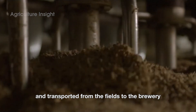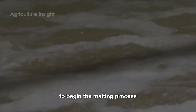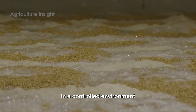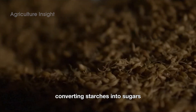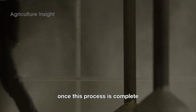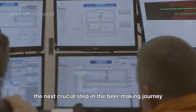After the barley is harvested and transported from the fields to the brewery, the first step in the beer-making process is to store the barley in a warehouse to begin the malting process. Malting is initiated by soaking the barley in water to trigger germination. In a controlled environment, the enzymes in the barley grains are activated, converting starches into sugars, which will later provide the energy needed for fermentation. Once this process is complete, the barley is dried and becomes malt — the next crucial step in the beer-making journey.